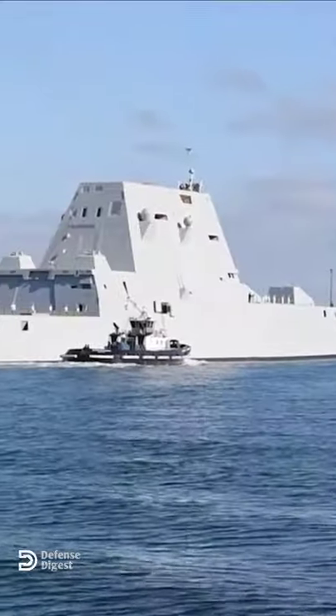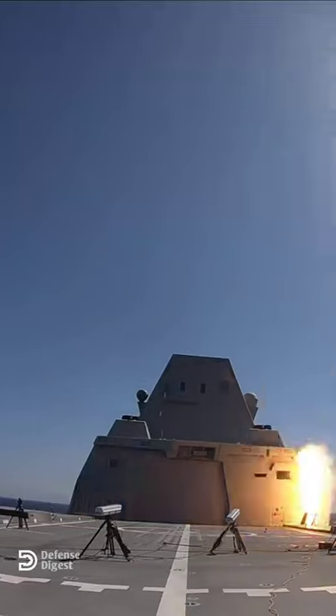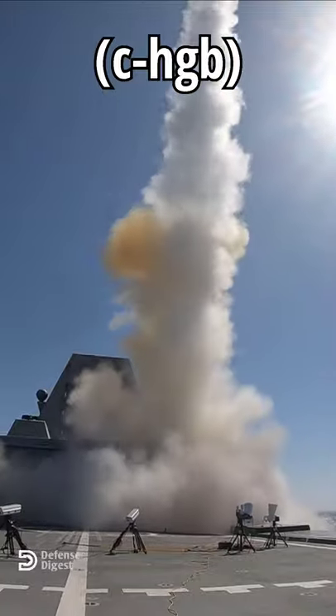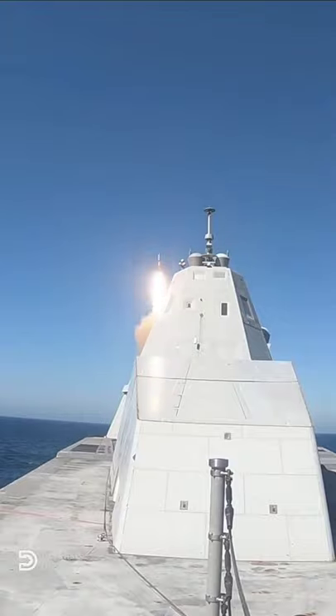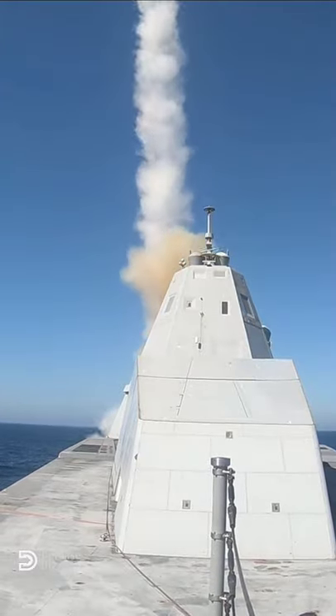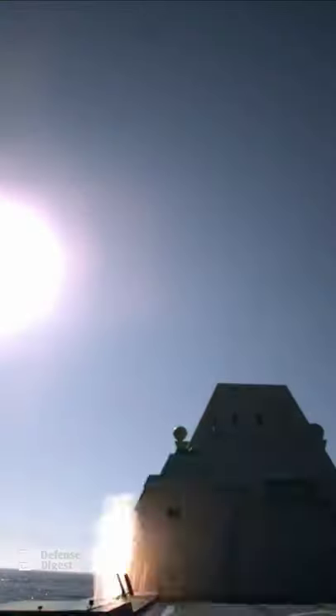The three Zumwalt-class destroyers will be modified to carry a new hypersonic glide-body missile system, while removing their controversial long-range guns. The speed and range of hypersonic weapons would allow the U.S. Navy to strike any target within 5,000 miles in a matter of minutes.